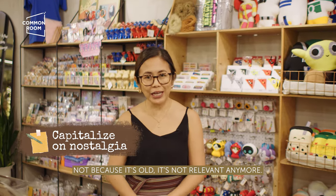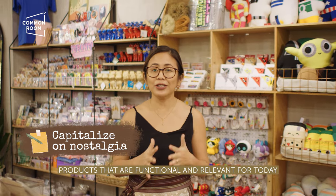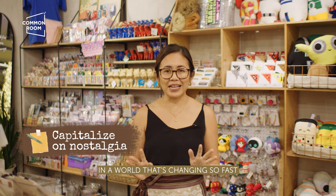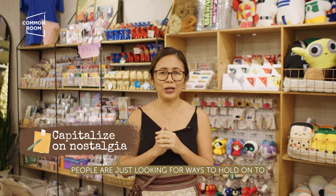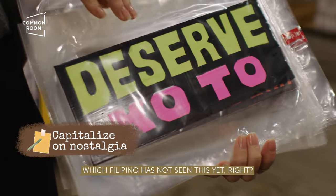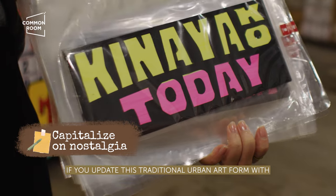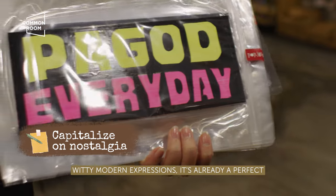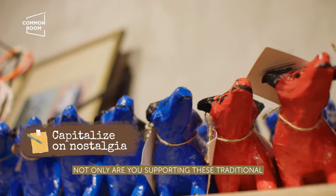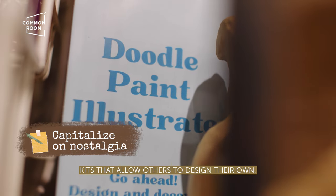Strategy 5: Embrace nostalgia. Just because something is old doesn't mean it's no longer relevant. If you can find a way to embrace nostalgia in products that are functional and relevant for today, then do it. In a world that's changing so fast, people are looking for ways to hold on to fond memories of the past. A great example are these hand-painted signages — what Filipino hasn't seen one of these? If you update this traditional urban art form with witty modern expressions, it's the perfect combo of nostalgia plus relevance. Another example is taka from Paete Makers — not only are you helping support traditional craftsmen, you're also keeping the craft alive through kits that allow others to design their own.